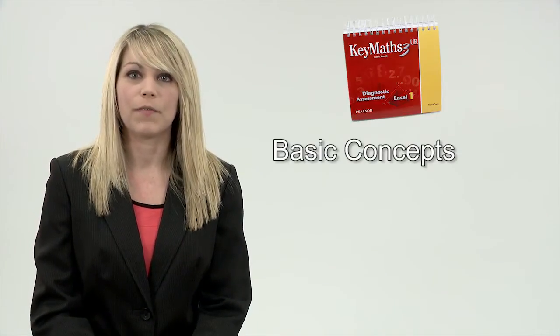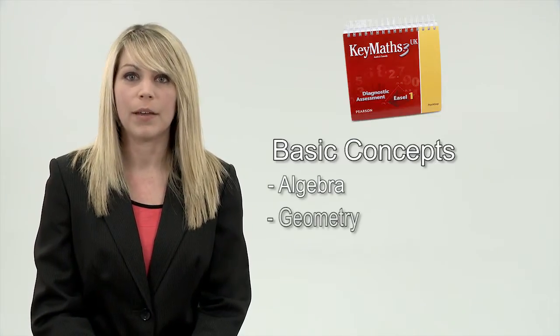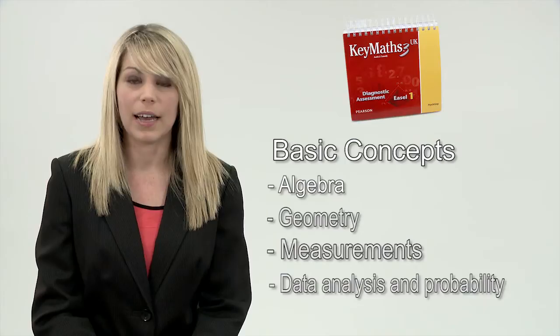The first area is basic concepts. This looks at foundations of maths including algebra, geometry, measurement, data analysis and probability.